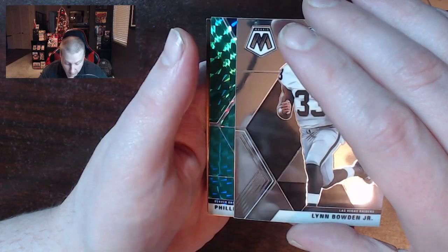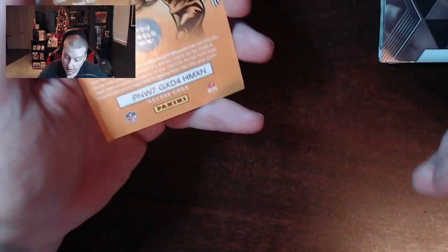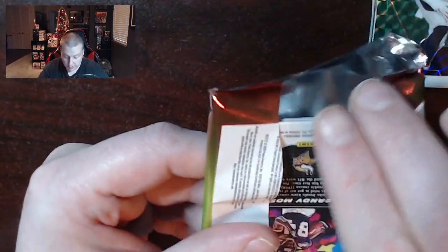And who's this? Phillip Lindsay. So we have a Phillip Lindsay, another green prism of some sort. Bowden Jr. is not bad — that might be good in the future if they could figure out what position he's playing. At this point in time, he might as well be a first baseman.